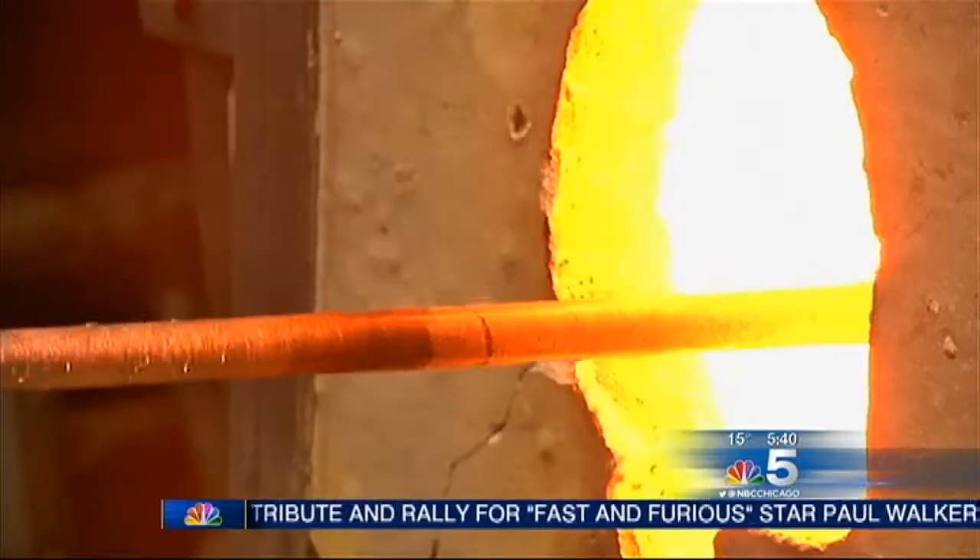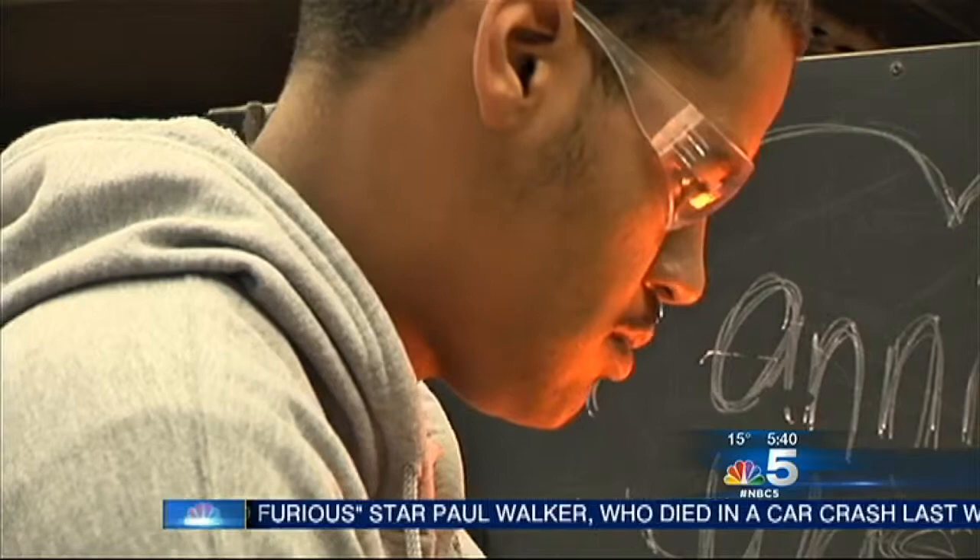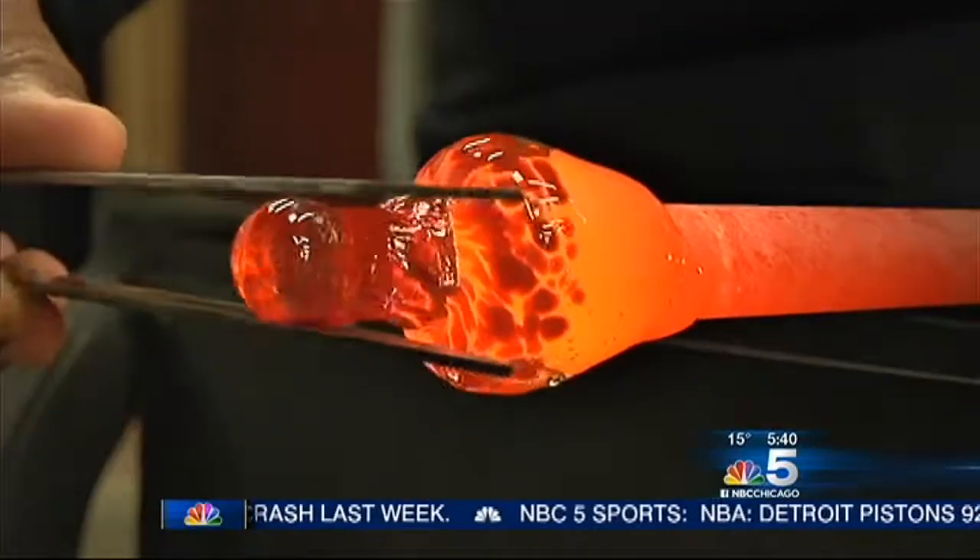The key to being proficient at this is to work in a warm environment — the temperature of the oven that you're standing next to is 2,200 degrees. It is not an easy medium to work with. It's very difficult, it's very hot, it can be dangerous, it's scary. They're troopers.